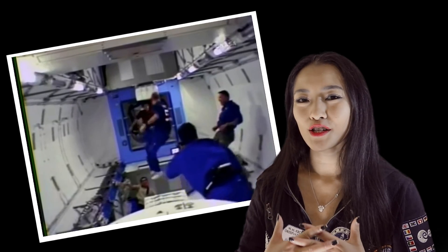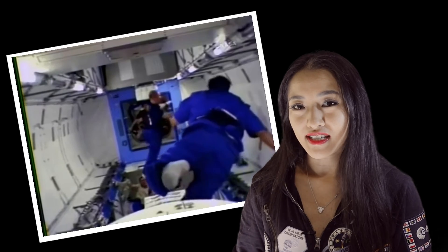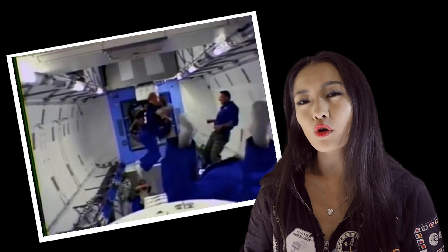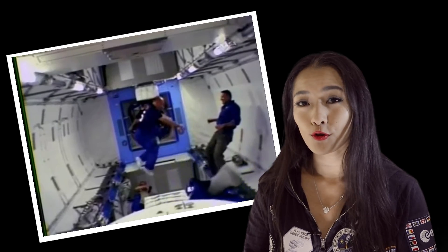Let's imagine you're on the International Space Station. Air has a very low viscosity, or thickness, in comparison to water, so any type of reciprocal motion — like kicking your feet forwards and backwards — would practically produce zero force.